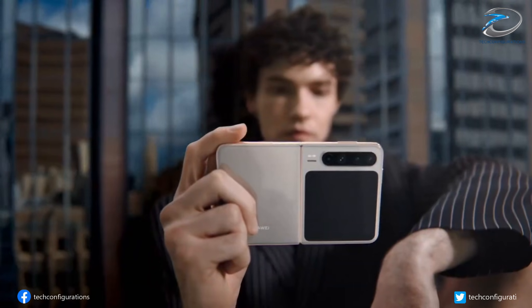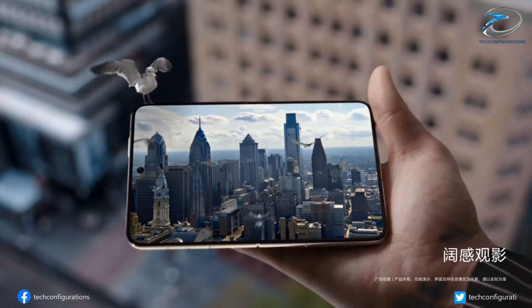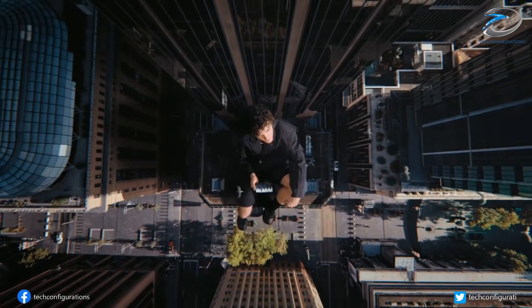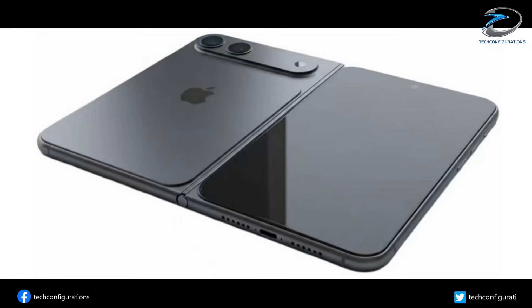Imagine opening a foldable iPhone and instead of seeing a narrow tablet or a perfect square, you're instantly placed in a wide, iPad-like landscape world. Because that's exactly what Apple seems to be aiming for with the iPhone Fold. The very first CAD-based renders have leaked, and they reveal something far more unusual than anyone expected.